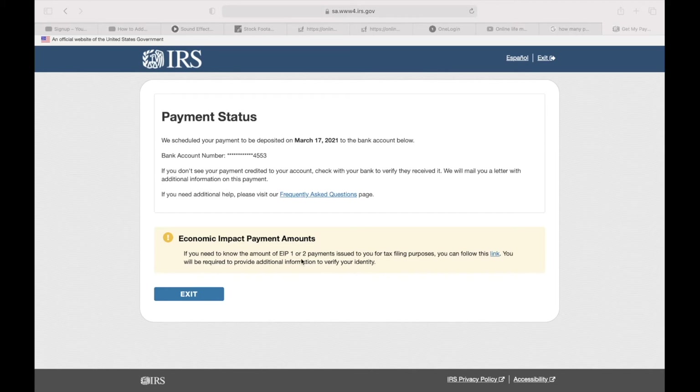If you haven't got it, just file your taxes and you'll get it. They might not know where you are, or you can just wait — they're going to send you a payment through a check. They've also said they will send a debit card or something. I hope that helps.